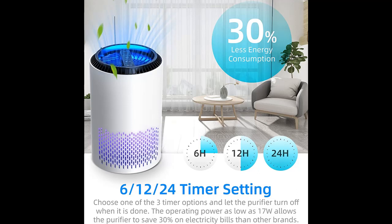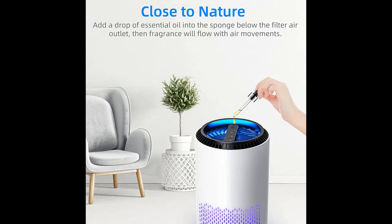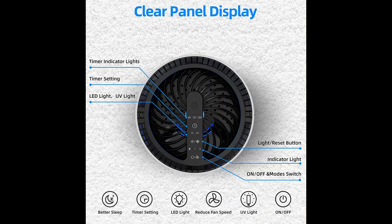Air pre-treatment system. We clearly understand your concerns, and we have conducted countless experiments on our air pre-treatment system. Through experiments, we found that as long as the ultraviolet wavelength is greater than 200 nanometers, no harmful substances such as ozone will be produced.